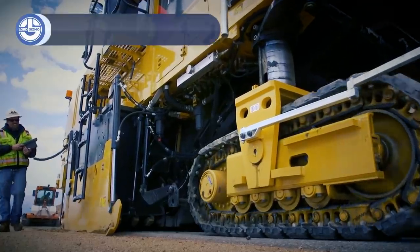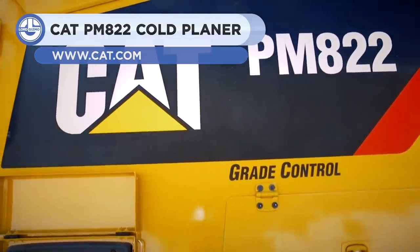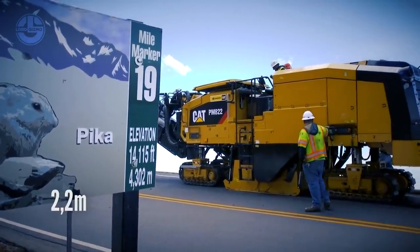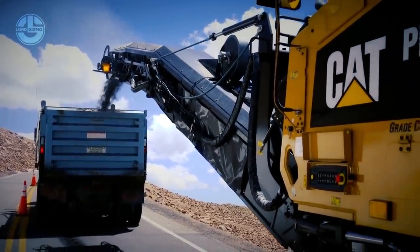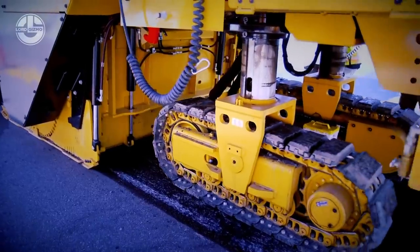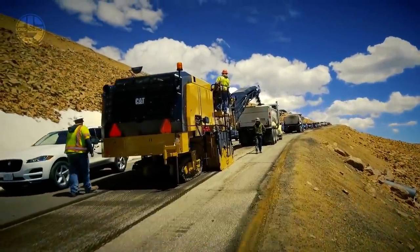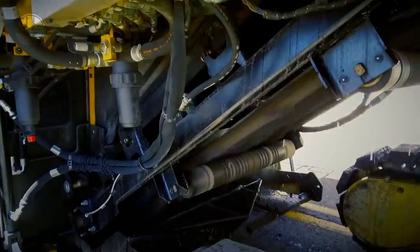Cold planers are used for the removal of pavement or concrete from driving surfaces. The PM822 is one such cold planer, offering a milling width of 88 inches with depth control. It has been equipped with a high-material flow K rotor. Its rotor drive system features a heavy-duty dry clutch, automatic belt tensioning to prevent slippage, and two high tensile belts to drive the rotor. Using its high-capacity conveyors, you can efficiently remove milled material with outstanding discharge control.